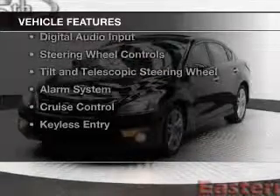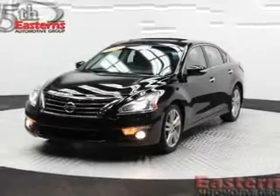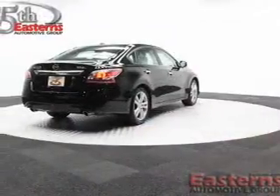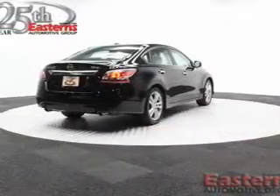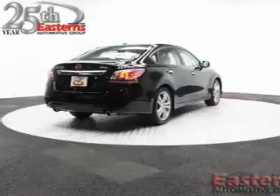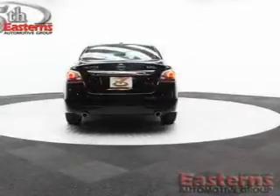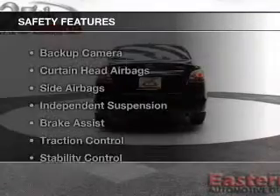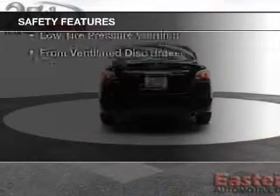The features include electric trunk, push-button start, Bluetooth connectivity, Sirius XM satellite radio, digital audio input, steering wheel controls, tilt-and-telescopic steering wheel, an alarm system, cruise control, and keyless entry. Safety was made a priority with these features.